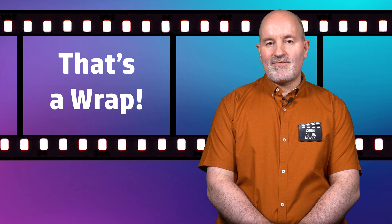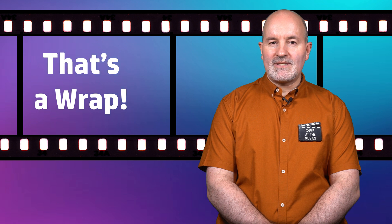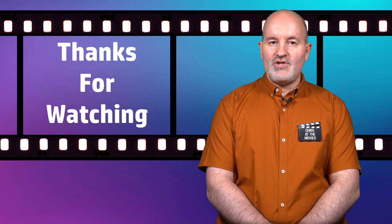So that's a wrap for this week's 4K Blu-ray releases. Is there anything that catches your eye? Let me know down in the comments. Thanks for watching guys. Enjoy your movies.